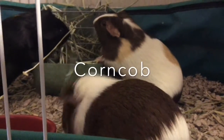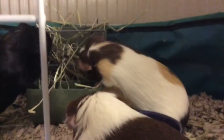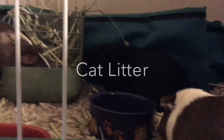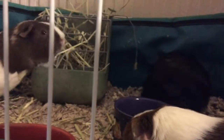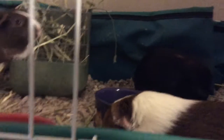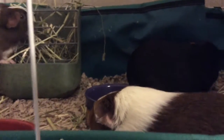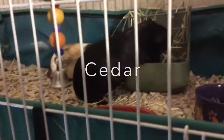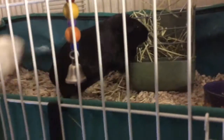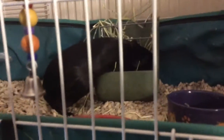Sawdust can also plug up their nostrils — it has dust and everything and it is not safe. The next bedding to avoid is corncob bedding, because it can dry out your guinea pig's skin and it can dehydrate them. Never use any cat litter or anything scented because they are very dangerous to their health, and if they try to eat it, it will make them really sick. You should also stay away from cedar bedding because it is very bad for their health and it could cause liver damage.